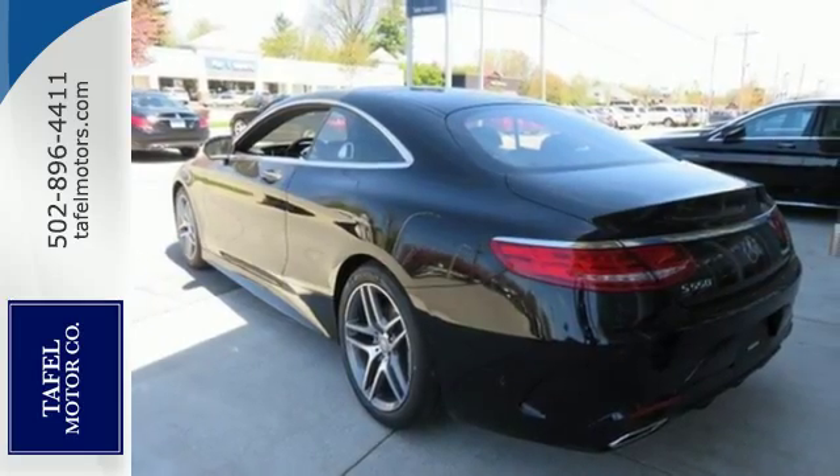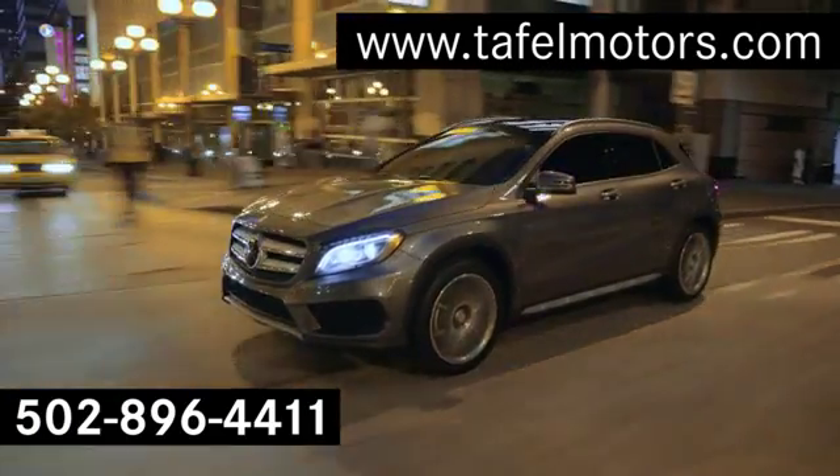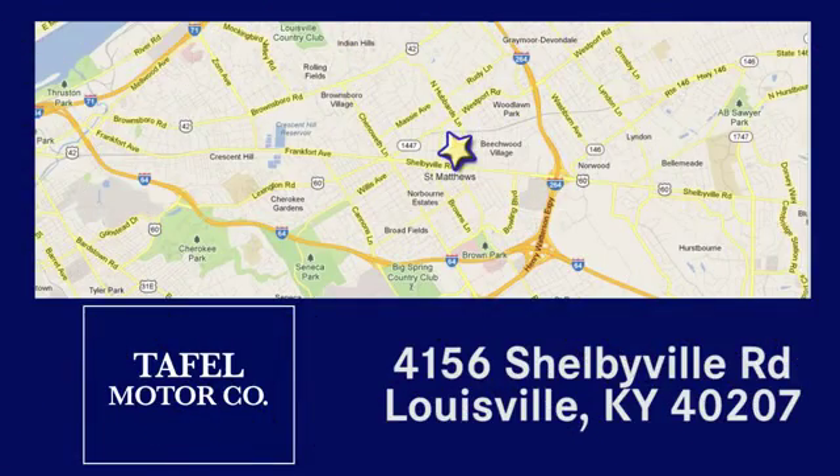Come in for a test drive. Visit us online at Tafelmotors.com. Call or stop in at 4156 Shelbyville Road in Louisville. A memorable experience awaits.